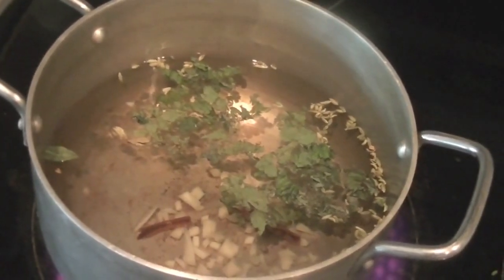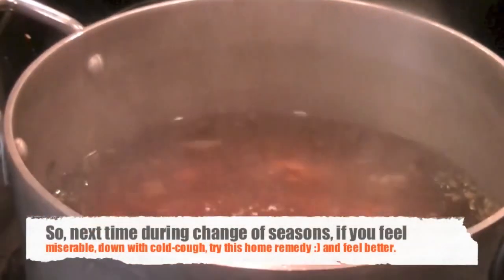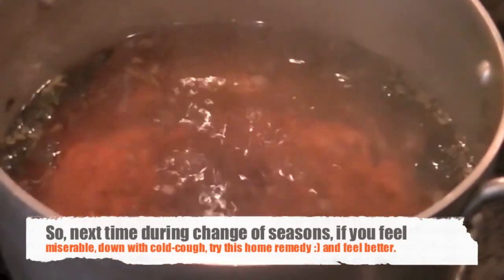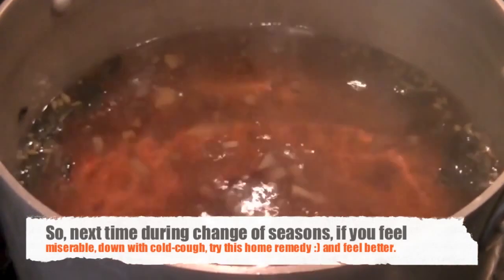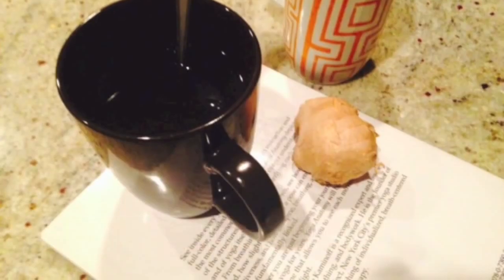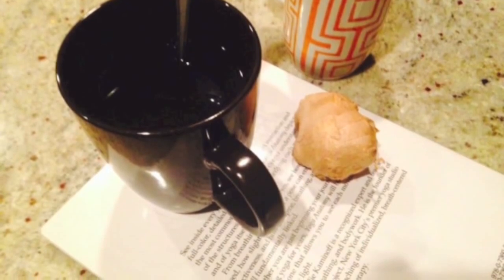Once the water comes to a boil, you can use the steam — take that steam in and it helps clear up your nose and any congestion, and kills the bacteria in your nose that cause congestion. Once it is ready, just add some honey and enjoy. Hope you feel better soon!